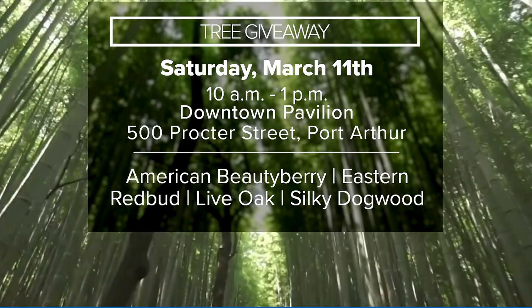Everybody would get one tree. Don't come say, hey, I'd like 20 of those — one per vehicle as you drive up. Please come by, tell your friends, tell your family, cousins, neighbors — everybody's welcome and invited to come. Port Arthur Downtown Pavilion, tomorrow, 10 to 1 o'clock.